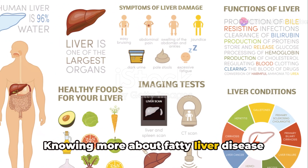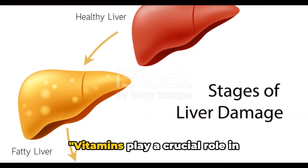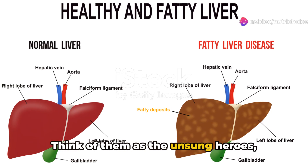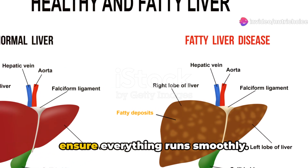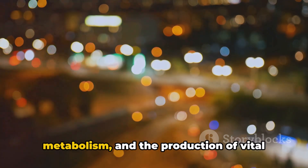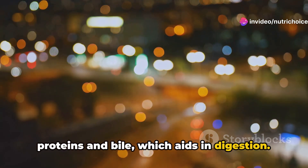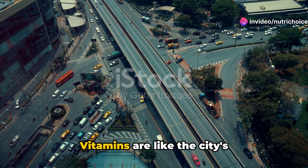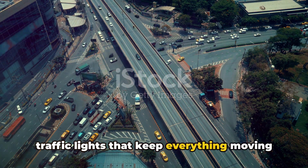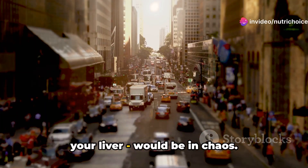Knowing more about fatty liver disease will help you understand why essential vitamins are key to maintaining a healthy liver. Vitamins play a crucial role in maintaining your liver's health — think of them as the unsung heroes, tirelessly working behind the scenes. They are vital for detoxification, metabolism, and the production of vital proteins and bile. Imagine your liver as a bustling city; vitamins are like the city's infrastructure — the roads, bridges, and traffic lights that keep everything moving efficiently. Without them, your liver would be in chaos.